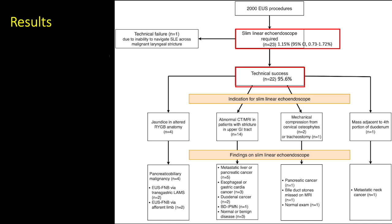Of 2,000 EUS procedures, the slim linear echoendoscope was required in 23 patients, which is 1.15%. Technical success was achieved in 95.6% of cases. Indications included jaundice and altered anatomy in 4 patients, abnormal CT or MRI in patients with a stricture in the upper GI tract in 14 patients, mechanical compression from cervical osteophytes or tracheostomy in 3 patients, and the presence of a mass adjacent to the fourth portion of the duodenum in 1 patient.